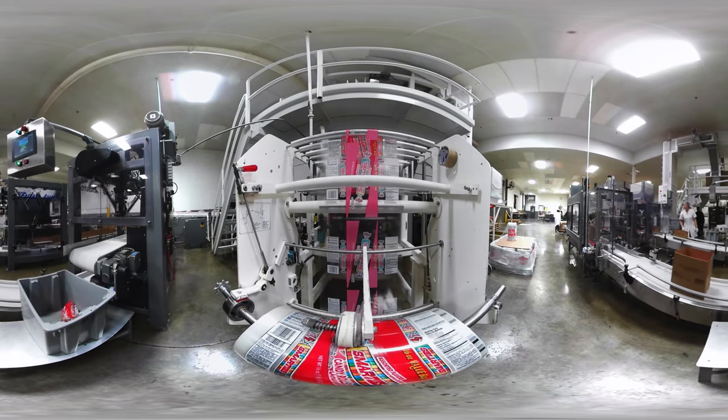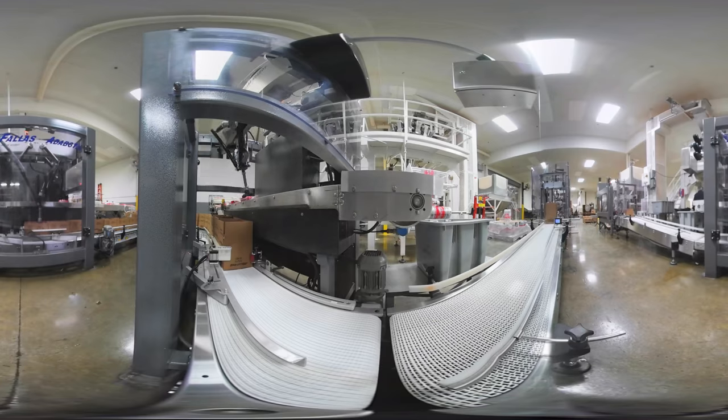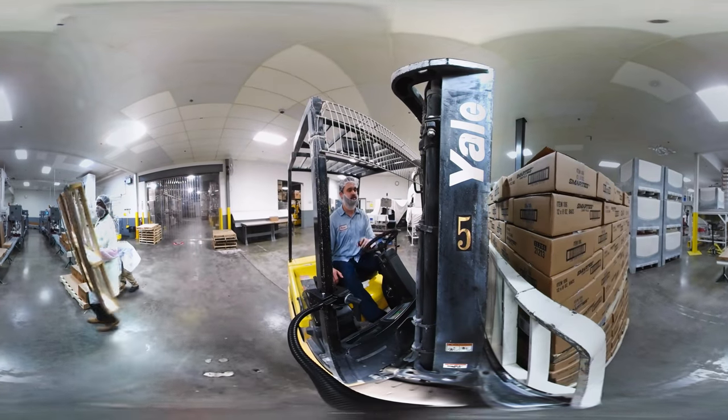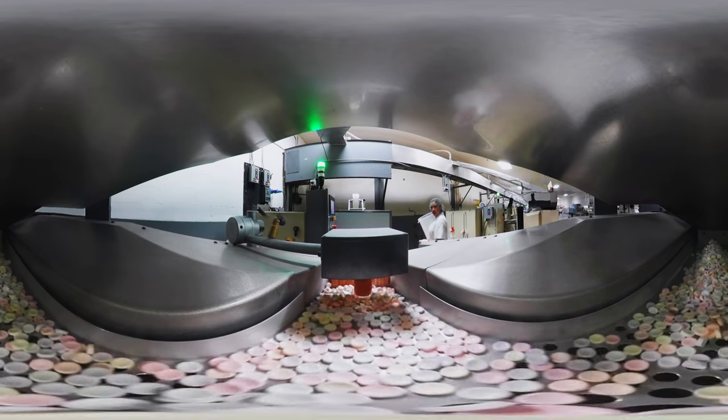The bags are then formed around the rolls, wrapped onto a conveyor, and then fed via robot into the boxes. We manufacture 24 hours a day, five and a half days a week. Our candy factory makes over a billion candy rolls per year.